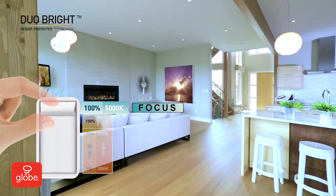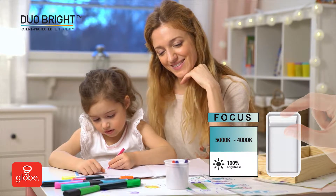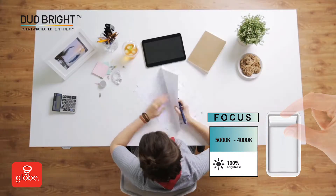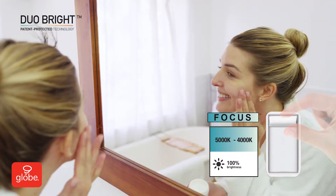At full brightness, Duo Bright starts at 5,000 Kelvin — crisp, cool brightness. The ideal lighting when you need to be alert and productive. Focus simulates natural bright daylight, helping to fight fatigue and winter blues.